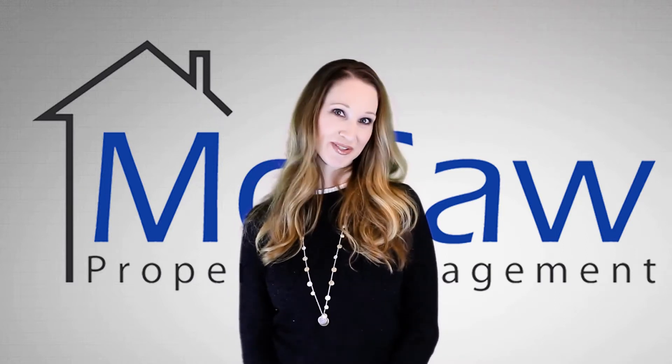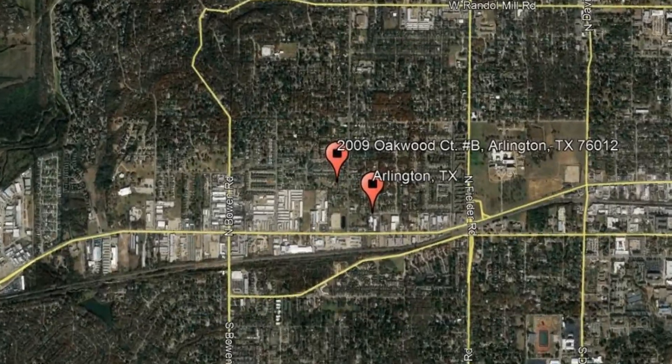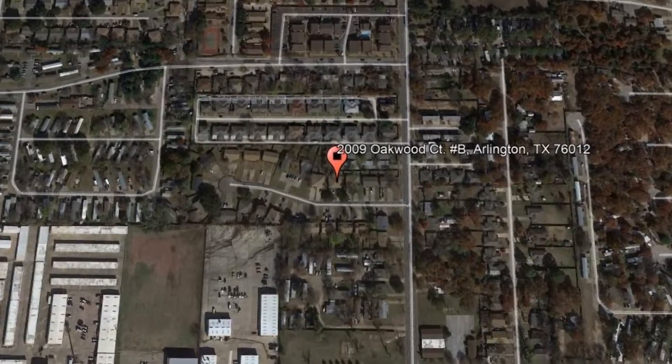Check out this available property and make it yours today. 2009 Oakwood Court, Unit B, Arlington, Texas. This two-bedroom property might just be the perfect one for you.